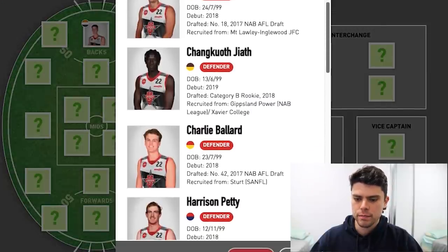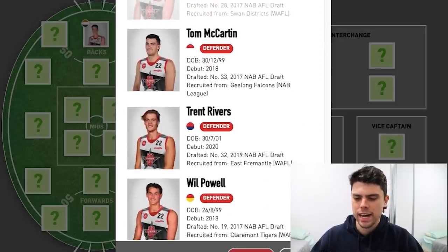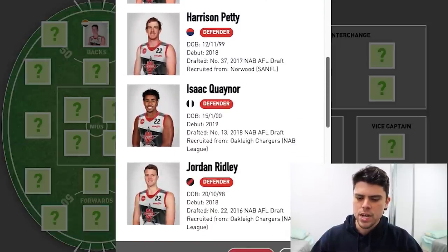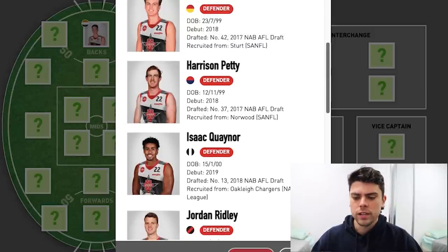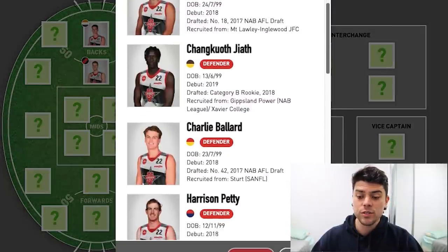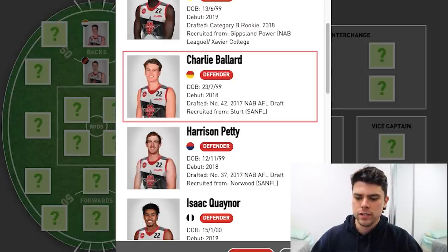Moving on to center half back, picking the next best. You've got to look at guys like Ballard, Petty, and Ridley — and McCartan and Jordan Butts as well. I think the best names on this list are between Ballard, Ridley, and Petty. The metric here is who's the best 22-under-22 player currently. I'm inclined to go with Jordan Ridley because he won Essendon's best and fairest last year. He's a fantastic player and deserves that spot. For my third spot, I saw Harrison Petty up close on Monday night and he looked really good, but I think Charlie Ballard has the runs on the board for Gold Coast Suns. So that is my back three.